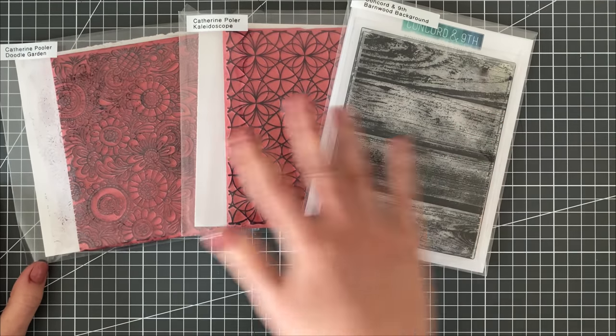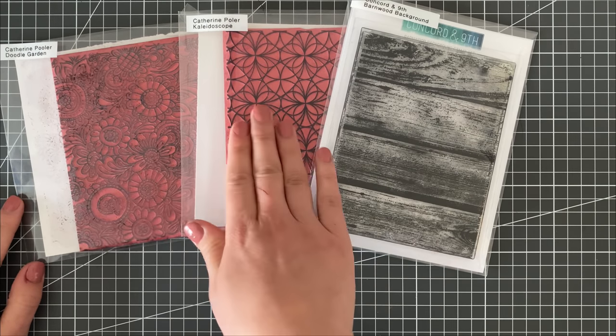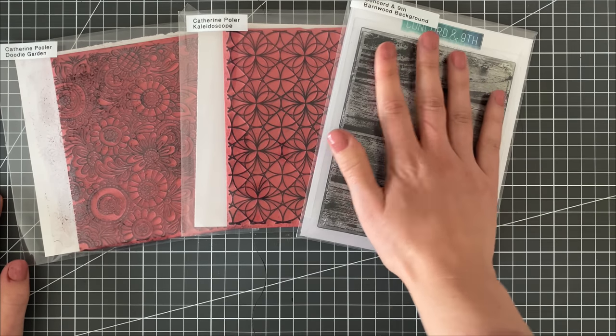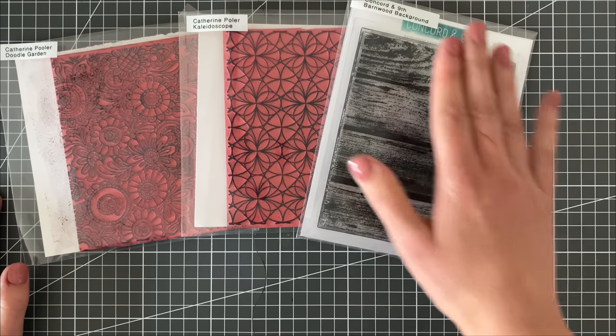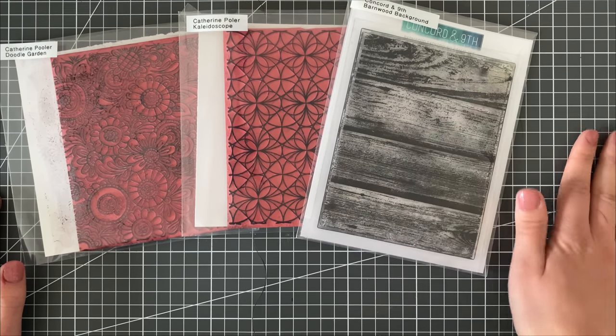Background stamps were something I kept most of — probably the most in my stash. These ones I've used in so many different videos and come back to over and over again: Doodle Garden and Kaleidoscope from Catherine Pooler. I also love really natural textures like a wood texture — I feel like you need to have that in your craft room, and although I definitely prefer cling stamps to clear stamps for backgrounds, this definitely does the trick.